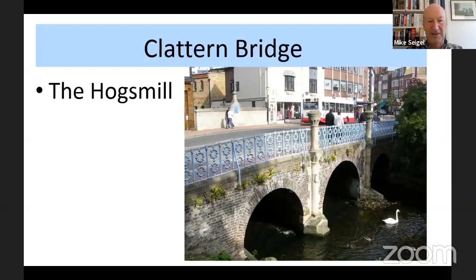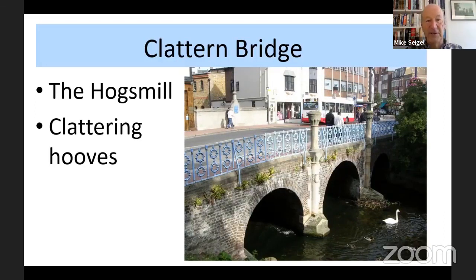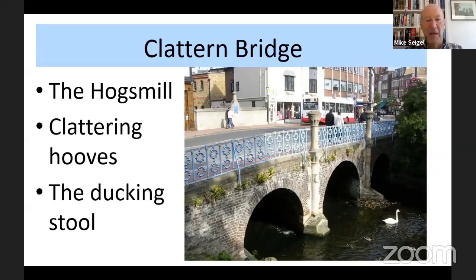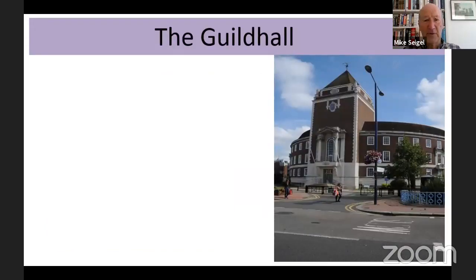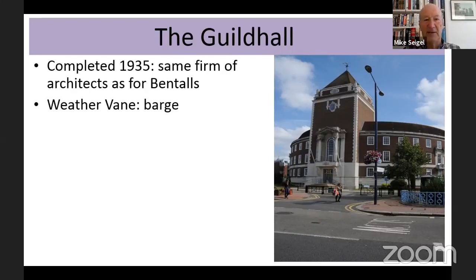The Clatton Bridge — coming back from the riverside into Kingston proper — crosses the Hogsmill. The Clatton Bridge was so called because of the clattering hooves crossing it, but it was also the site of the ducking stool. I always have to be careful when I talk about this because my wife gets very cross with me — this of course was a punishment only for women, and for women who talked too much. They would be ducked down into the river and then pulled up again; they weren't left to drown, it was just to teach them a lesson. Across from Clatton Bridge is of course the Guildhall, completed in 1935.